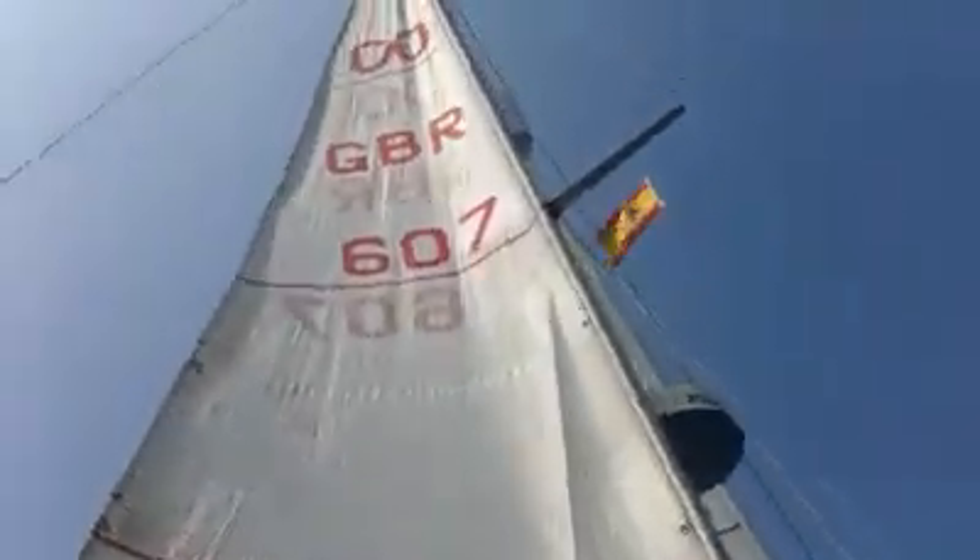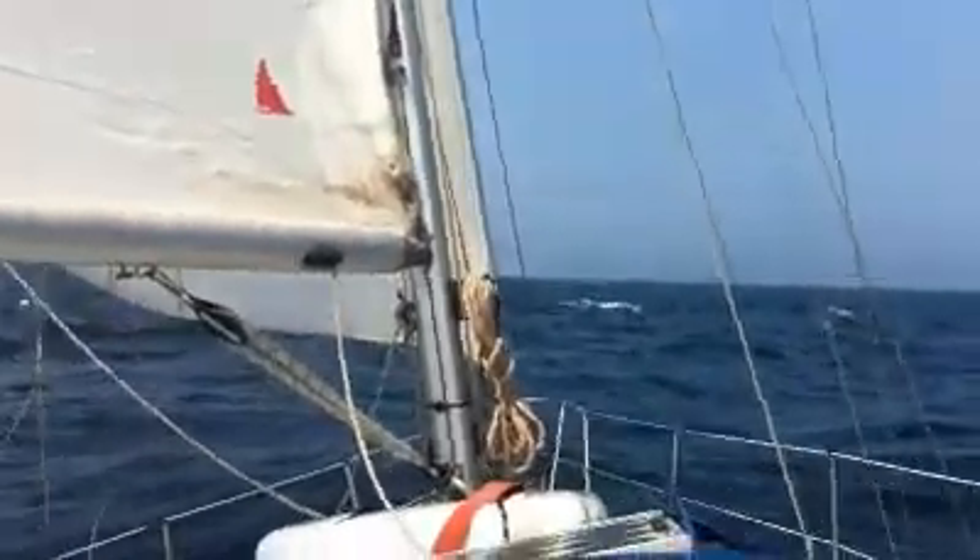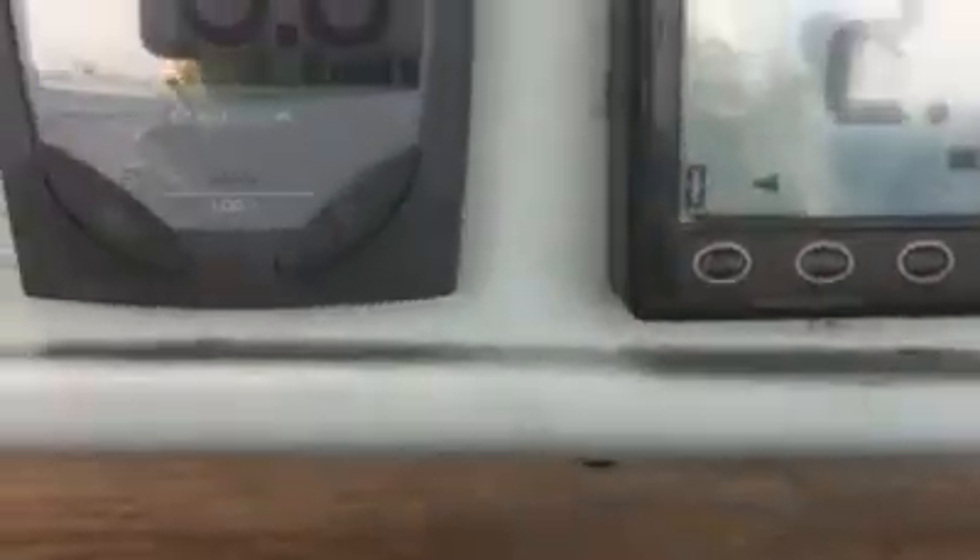North of Spain, heading west. 15 knots of wind, which is pushing us along at 6.5 to 6.8 knots. And that's the depth of water — 102 metres.